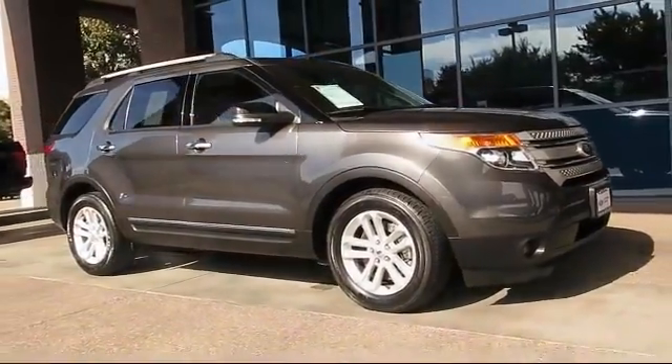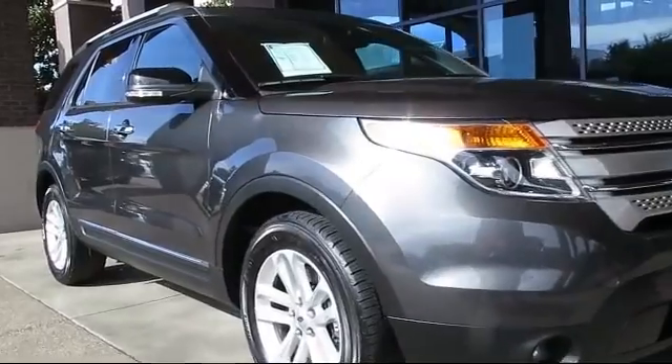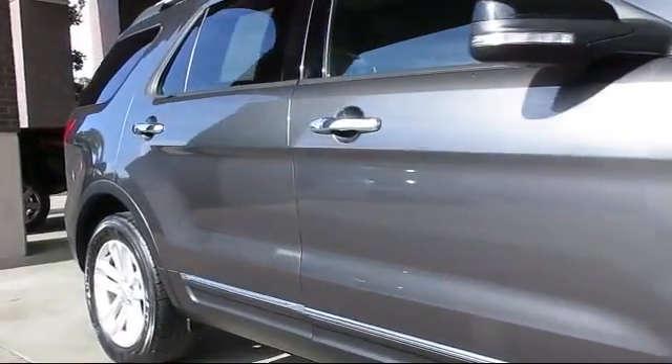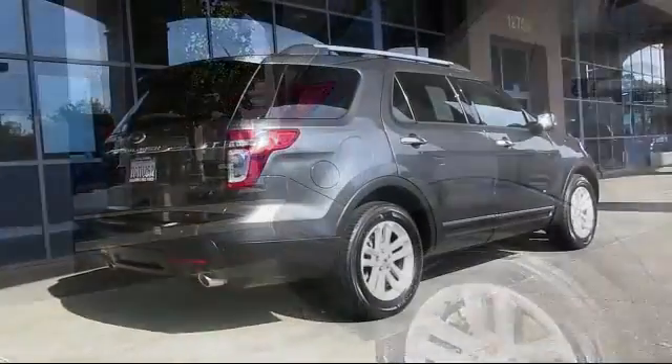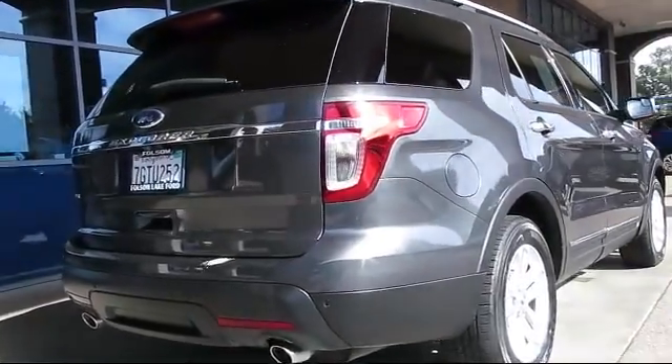And comes equipped with roof rack, keyless entry, alloy wheels, third row seating, steering wheel controls, air conditioning, traction control, side airbags, power windows, fog lights, and has less than 45,000 miles on the odometer.